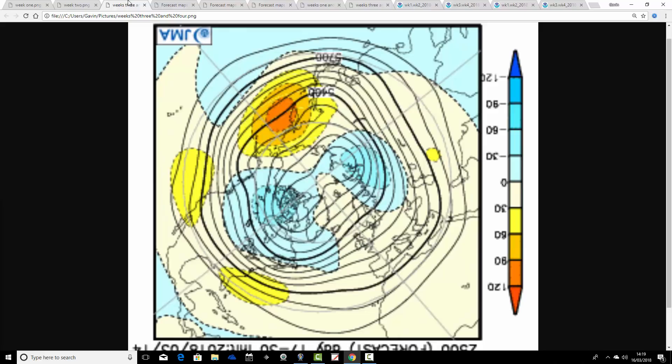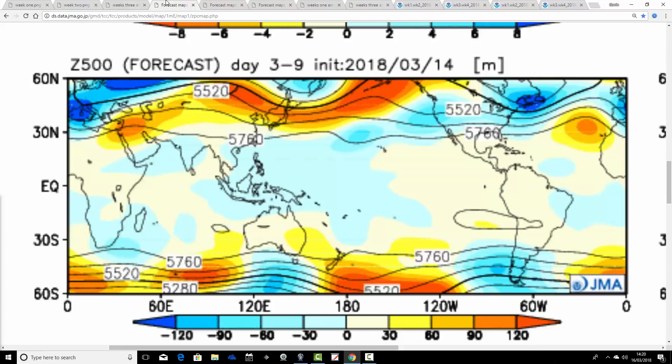Then we go through to weeks three and four, taking us from the 30th of March through to the 13th of April. It all looks rather strange — we've got below-average heights in the middle of the Atlantic and to our northeast, and then maybe we're building a bit of a ridge. Bear in mind this is a two-weekly anomaly, so it's a little indeterminate. But I suspect as we go further into April, we're seeing signs of ridging developing, probably turning more settled — we should be breaking out of that very unsettled week two, gradually turning a little bit milder and more settled as we go into the early part of April.